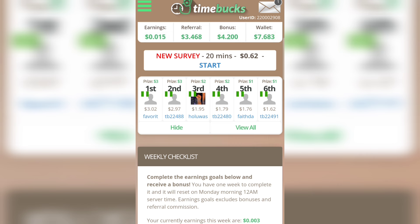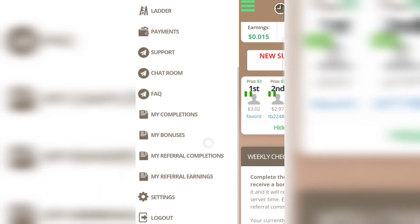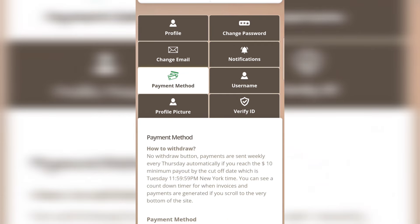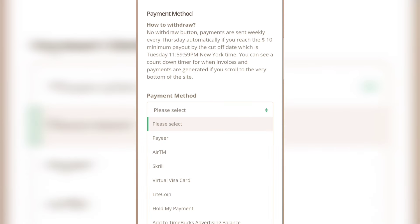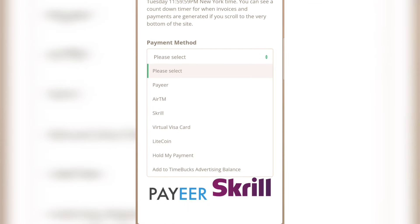After making money on Timebox, let's talk about how to withdraw. Go to Settings at the top, scroll down, and tap 'Settings' at the bottom. Click on 'Payment Method' and you can see different payment options: ATM, virtual Visa card, or Litecoin. I advise you to withdraw as Litecoin, which is a cryptocurrency. If you don't have a crypto account, I have a video on this channel showing how to create one.